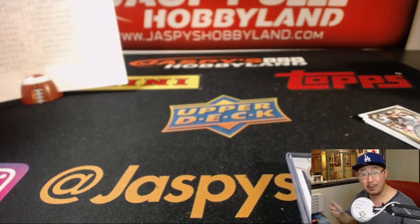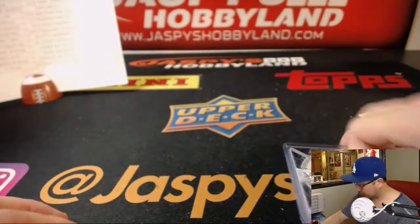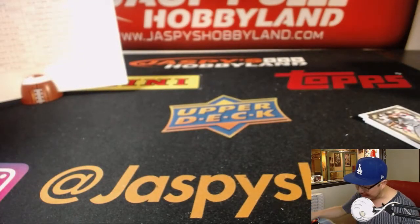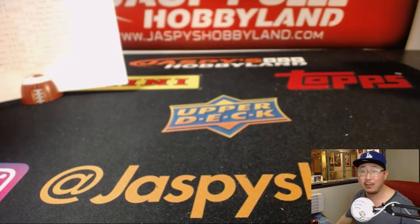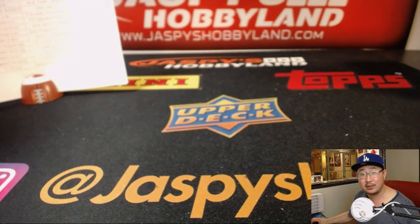Nice one Adam, and there you have it folks. Joe for JazPies HobbyLand dot com — that's the end of Break Number 11. We've got Break 12 sitting right here and looks like we have two teams left, so that'll probably be our last break of the night. Wait up for that — thanks everybody. We'll see you next time, bye!